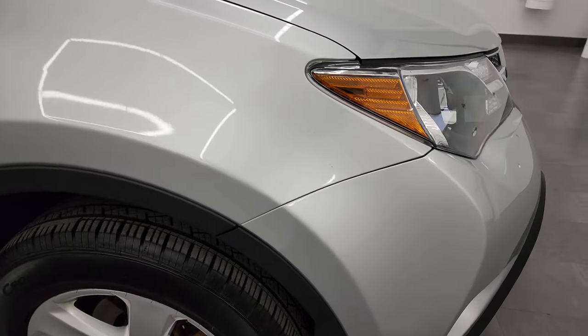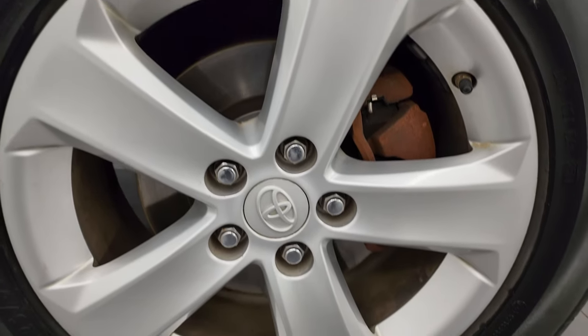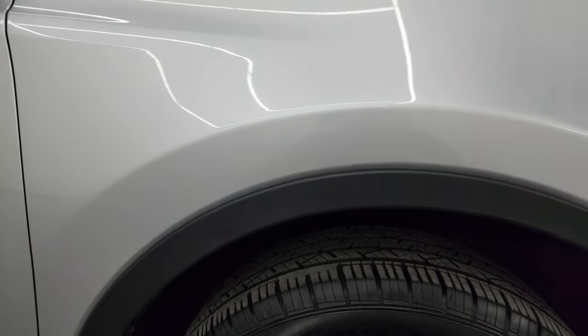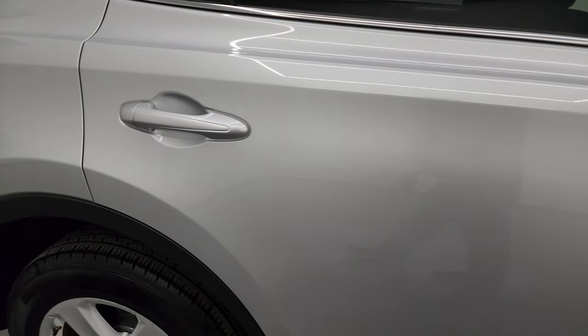Paint is very glossy. Passenger side front fender is in nice condition as well. The passenger side front wheel has no major scuffs or scrapes. Classic silver metallic has a lot of metal flake in it, almost like a pearl. As you go down this side of this 2013 RAV4, take note of how clean the body is and how reflective and mirror-like that paint is.